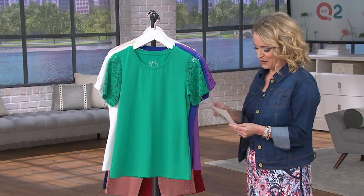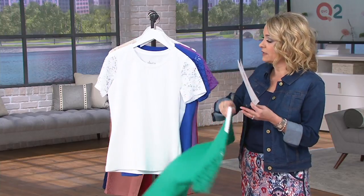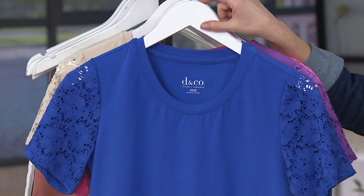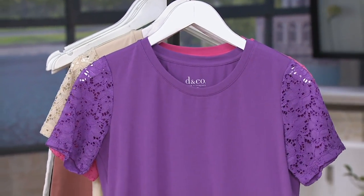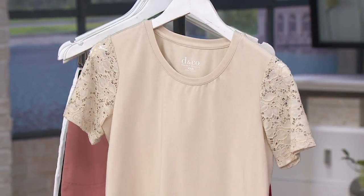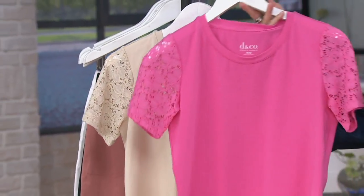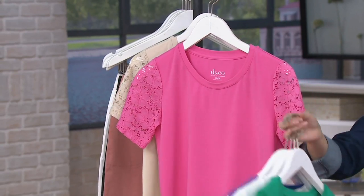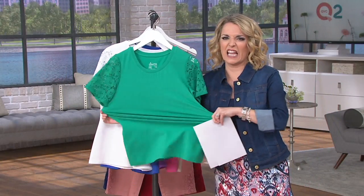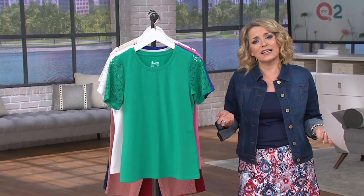Here we have it once again in spring jade — a beautiful kelly green — then the white, Pam's gorgeous vivid blue, orchid purple, azalea pink, and the new stone, which has been very popular. First day on four easy payments, and if you'd like the new stone, we have fewer than 100 left. It's got lots of stretch, it's soft, and it's pretty.